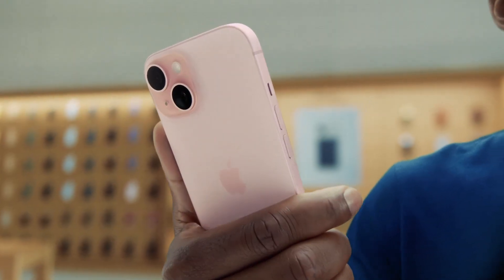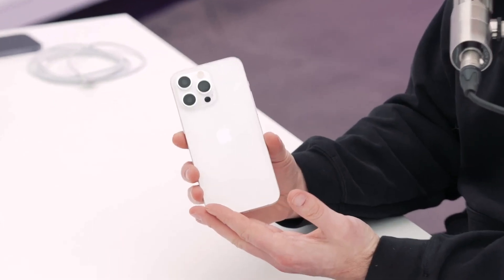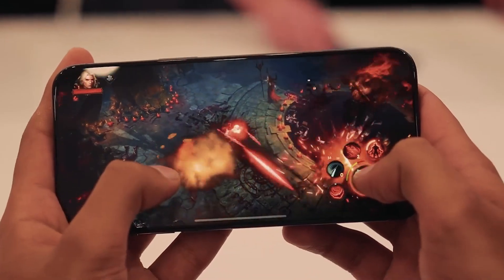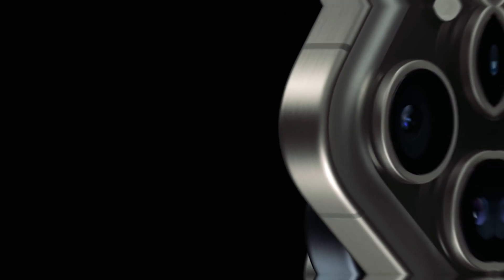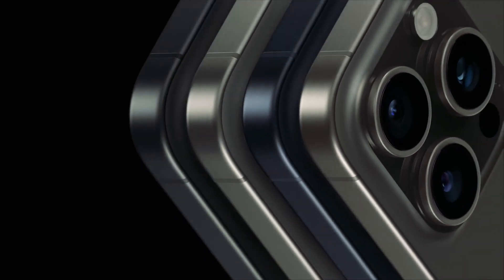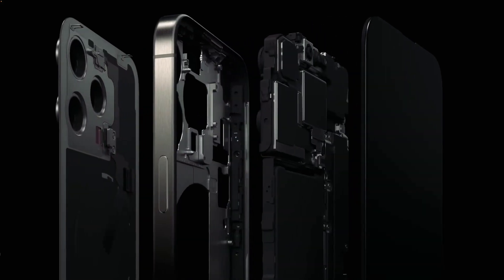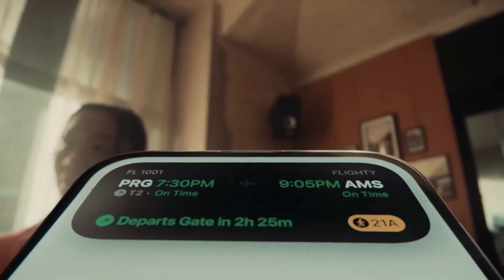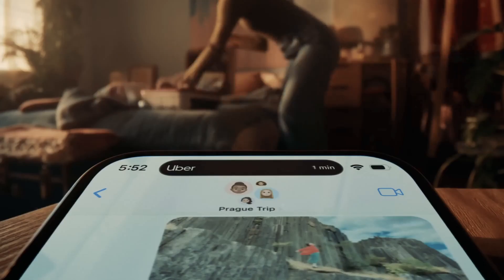Apple has finally unveiled its iPhone 15, and the rumors were more numerous than ever. Did the rumor mill get it right? Did the speculations hold up? The event was preceded by a welter of leaks. So let's get on a quest separating the facts from the rumors and exploring the noteworthy developments that Apple just brought to the table in the form of iPhone 15.